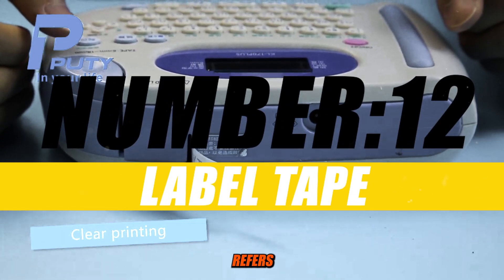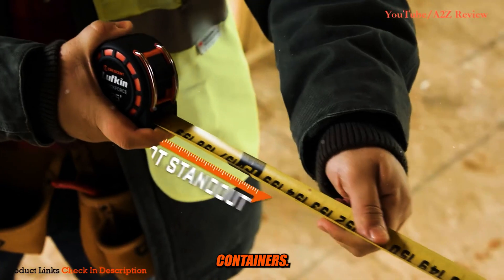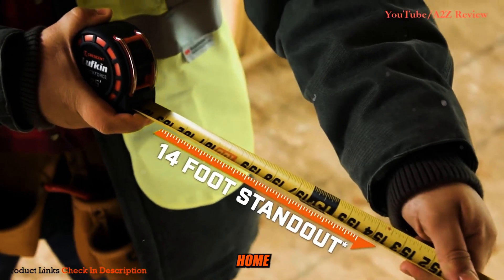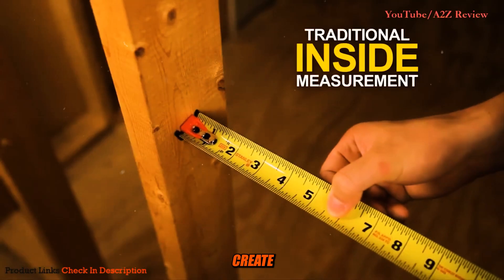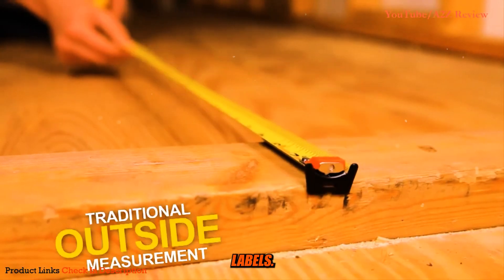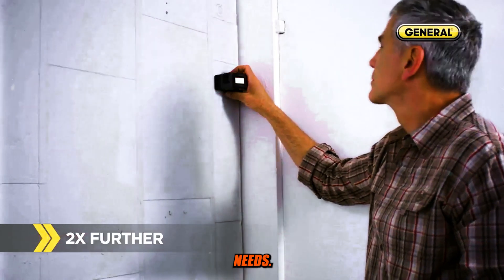Number 12: Label Tape. Label Tape refers to a type of adhesive tape used for labeling various objects, surfaces, or containers. It is commonly used in home and office settings as well as in industrial and commercial environments to create organized and clearly marked labels. Label Tape comes in different materials, colors, and sizes to suit various labeling needs.